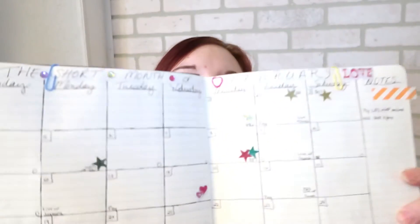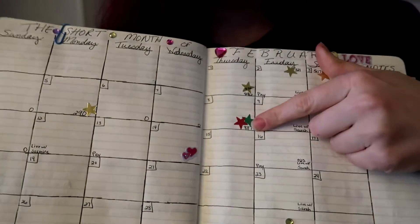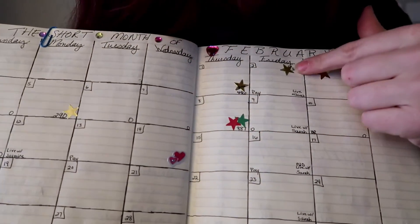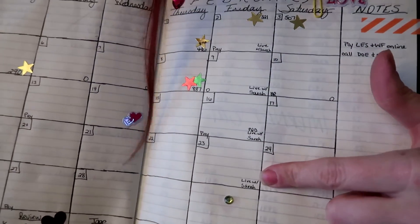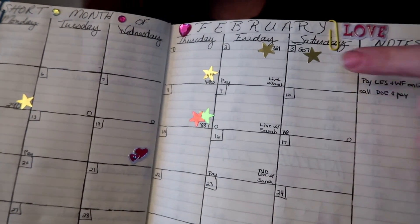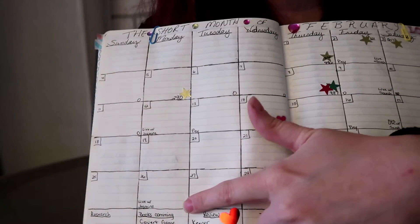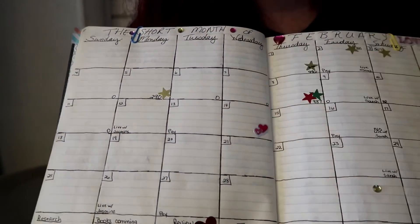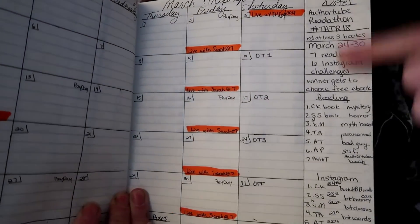And then this is all me-made — there is the monthly, and all kinds of stickers. Now if I write, I give myself a sticker. And then I write down all my live streams — these are my Friday live streams. If I get to live stream with Sarah, they're here. When I live stream with Alina — so far not this month — they're here. And then when I do my live streams with Jasmine, they're written down, and paydays and all that. And then I break it down with any notes I have for the side. Like that is the readathon that Alina is doing — I've got that.